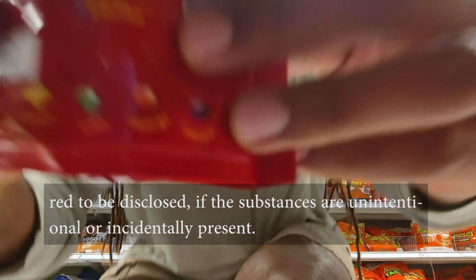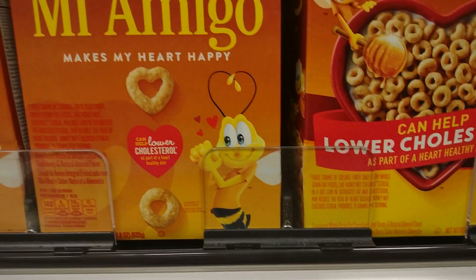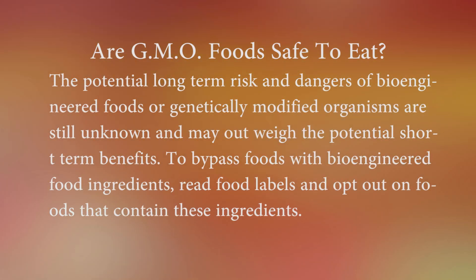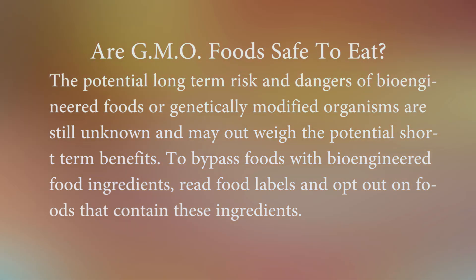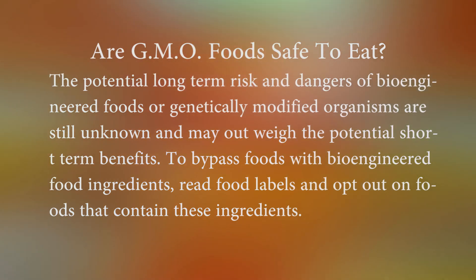Foods that contain less than five percent of bioengineered substances are not required to be disclosed if the substances are unintentional or incidentally present. The potential long-term risks and dangers of bioengineered foods or genetically modified organisms are still unknown and may outweigh the potential short-term benefits. To bypass foods with bioengineered food ingredients, read food labels and opt out of foods that contain these ingredients.